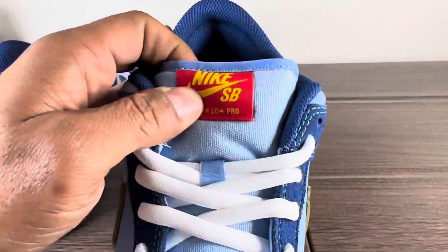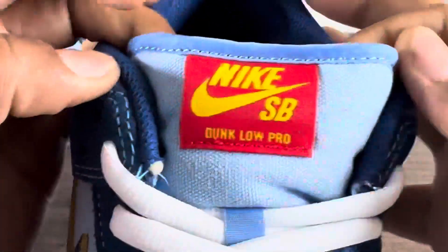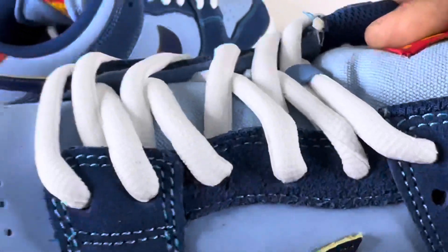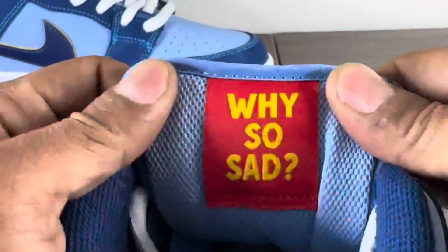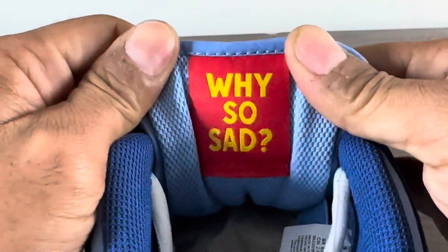Let's take a look at the tongues. Nike SB branding — it has a canvas tongue. I like that hit from a different material, a different feel. On the back it doesn't have the Nike information, it has 'Why So Sad' on both. Fat tongue.